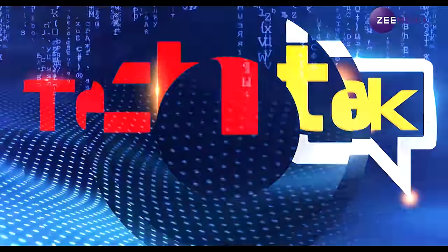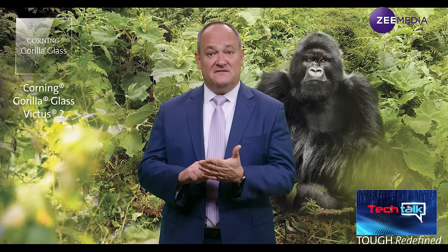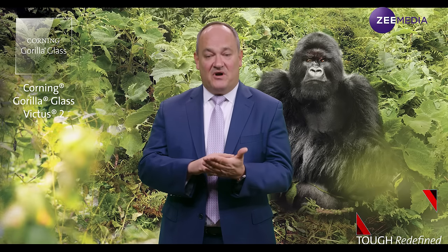So if I drop my Gorilla Glass Victus 2-powered smartphone on a pavement accidentally, it won't break — but surely there would be some impact? We have not yet invented an unbreakable glass, so we cannot guarantee a phone's survival rate under all conditions. But if your phone drops on asphalt or concrete from this height, generally it should survive. Sometimes it may get a little scratch — we haven't quite invented a scratch-proof glass yet — but generally it should survive with maybe a little bit of a scratch.